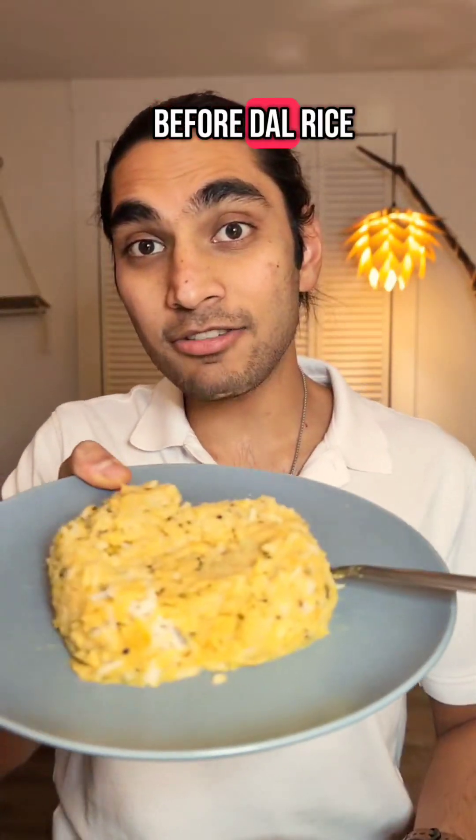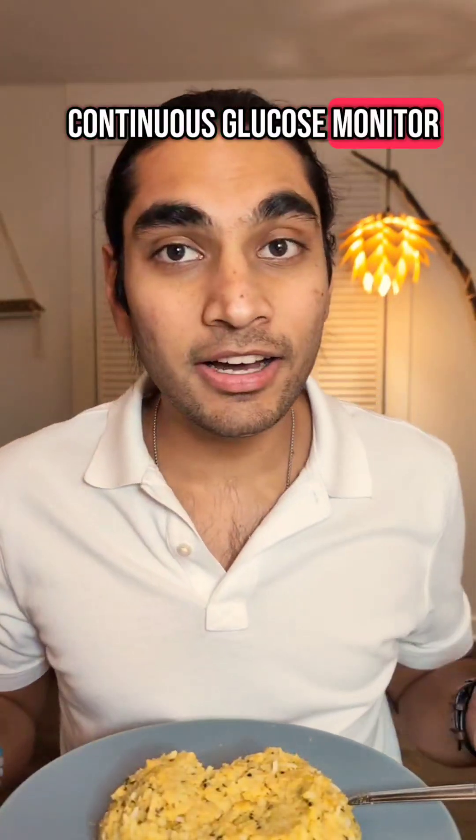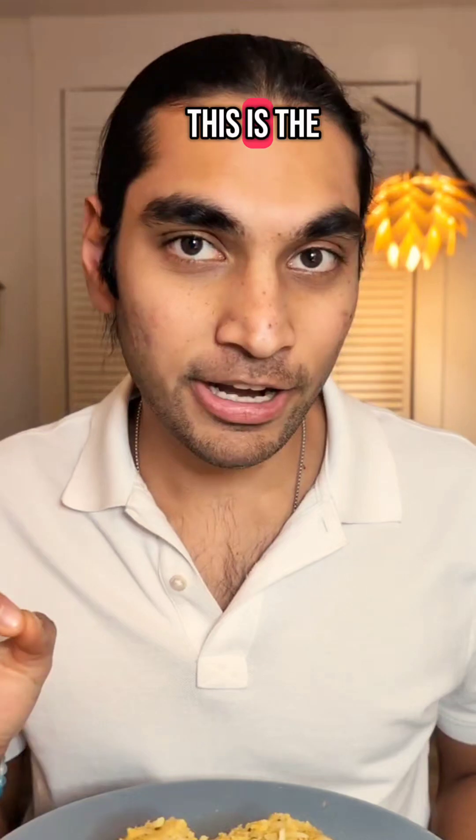Do you know if having salad before dal rice leads to lower blood sugar levels? I have a continuous glucose monitor and let's find out. This is the video you need to watch.